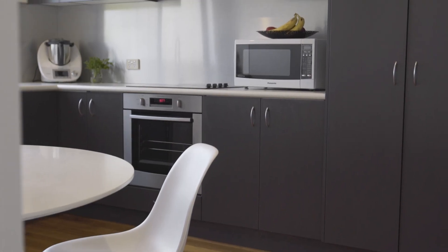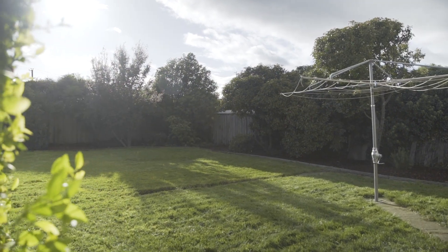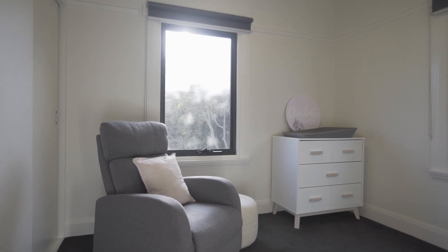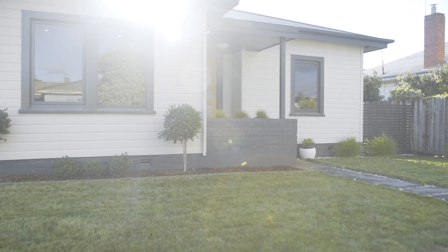Neat and tidy renovated properties in Newstead, well they're few and far between in this market, but the home behind me has been completely renovated and will be ideal if you're looking for your first home or a fantastic investment property so close to the Launceston CBD.